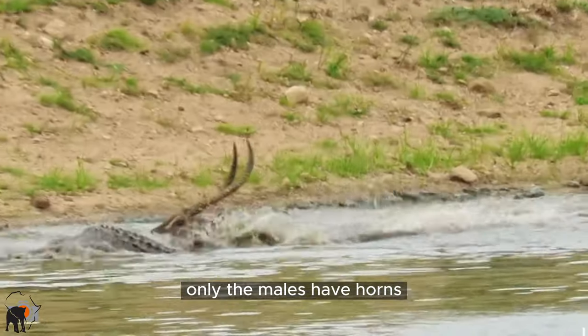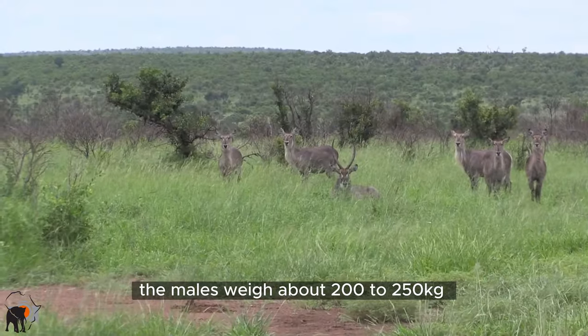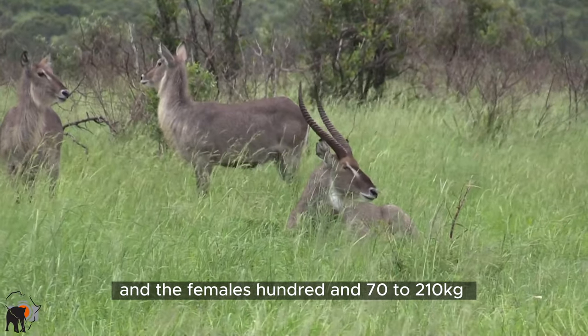Only the males have horns and are bigger than the females. The males weigh about 200 to 250 kilograms and the females 170 to 210 kilograms.